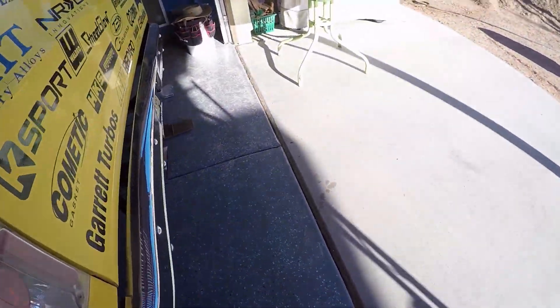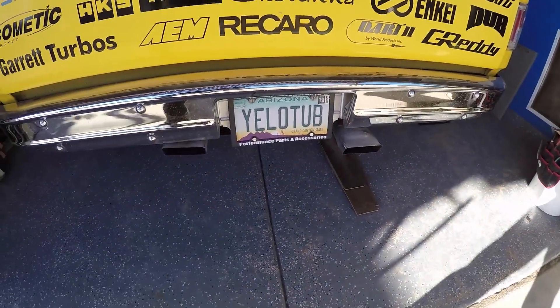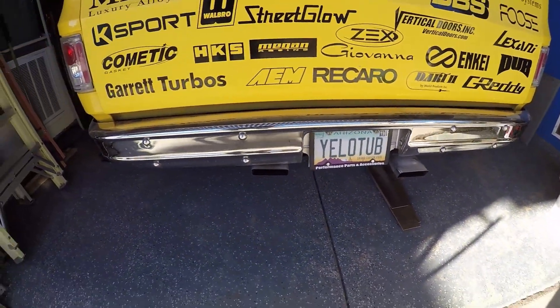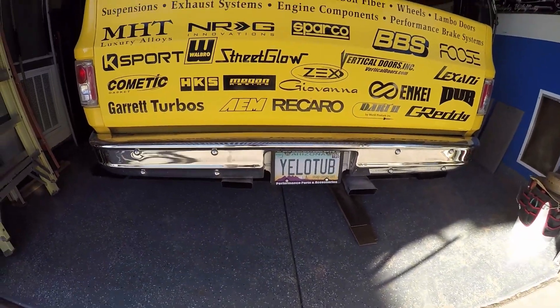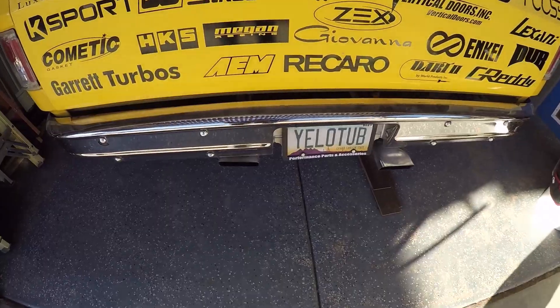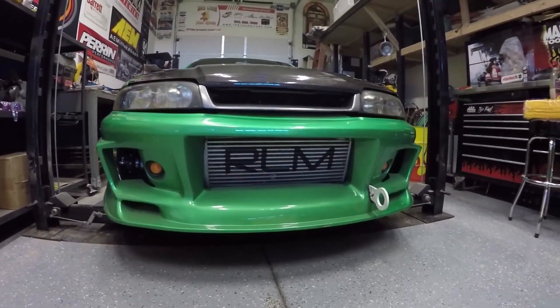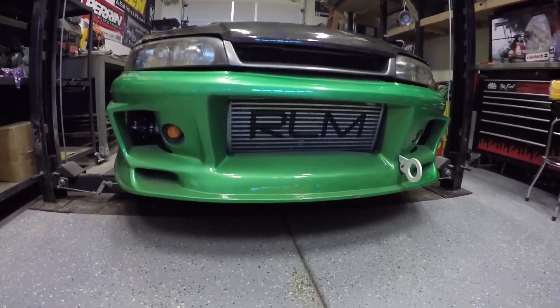Alright, so this is the truck — got a nice set of Flowmasters back here. We're calling it the 'yellow tub'; eventually I want to tub it, that's why it's called the yellow tub. This was our shop truck for a little bit. It doesn't sound that bad. Alright, so we got the R33 down from the lift.